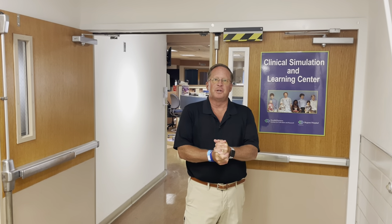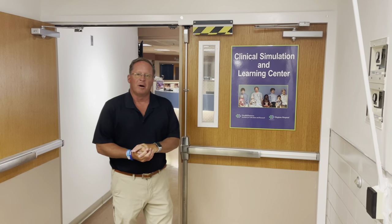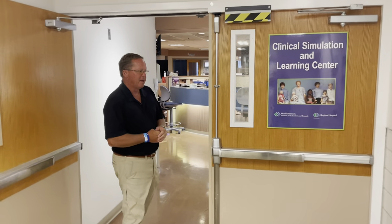Hi, today we are at Regions Hospital in downtown St. Paul, Minnesota at the Clinical Simulation and Learning Center lab. They've been great enough to host a clinical study here on the effectiveness of the blue hand washing solution. So follow me back into the center.